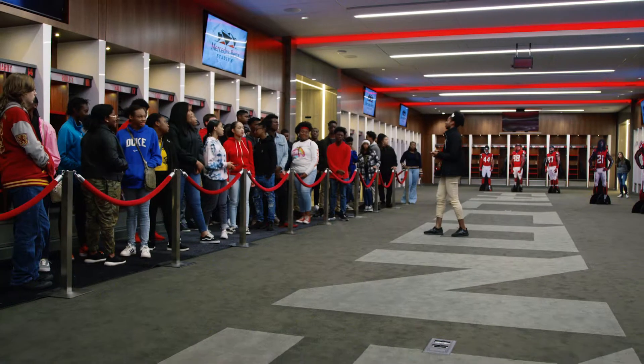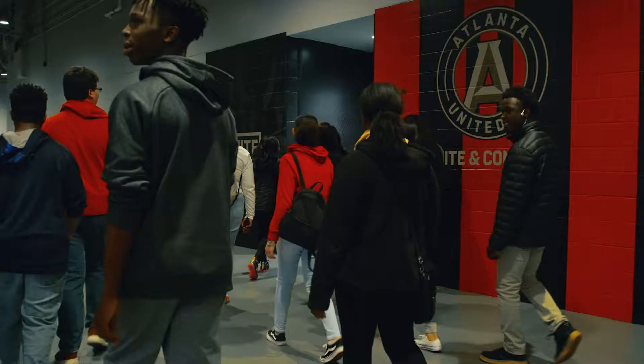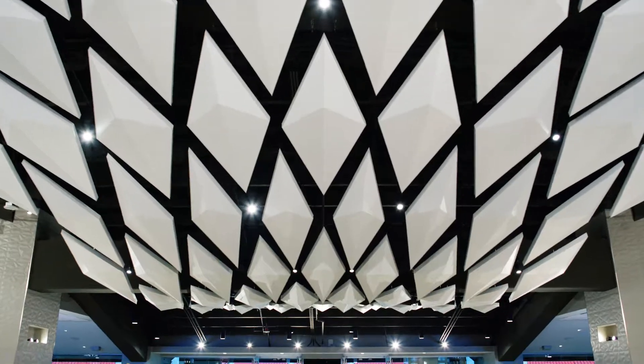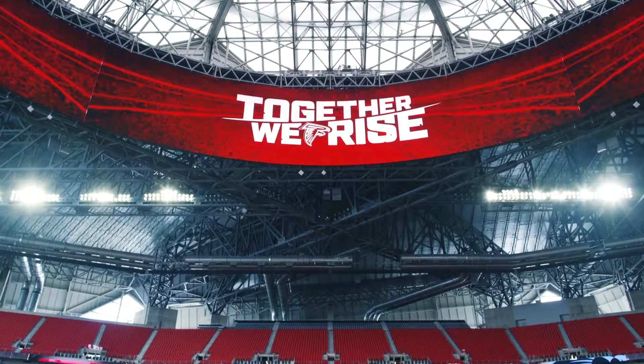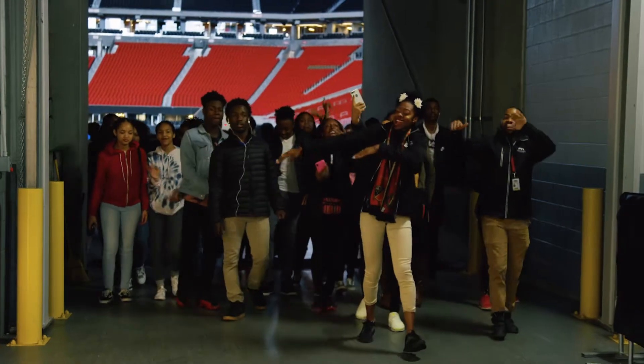The students have been very excited to be here. They've responded well because they're already fans of the Falcons and United, and the stadium is so cool that they just get really excited to be here. I recommend this tour to others because it's fun and the people are nice.